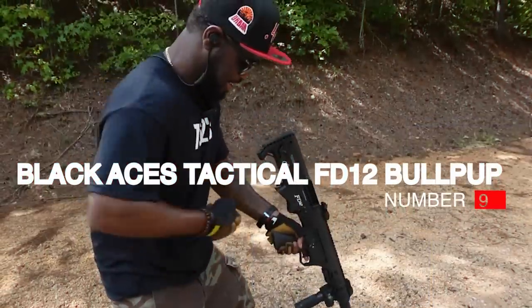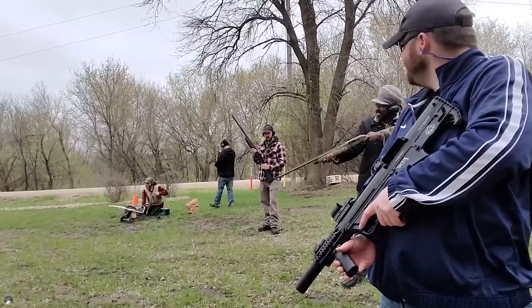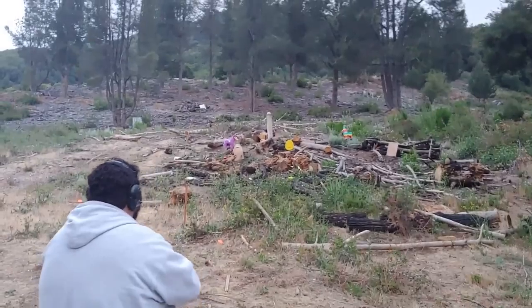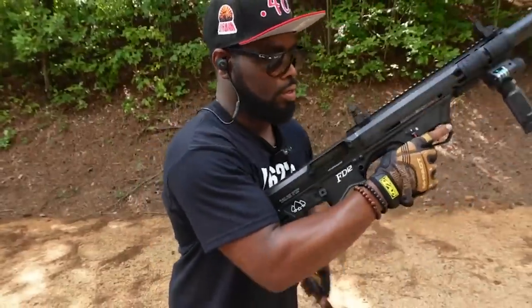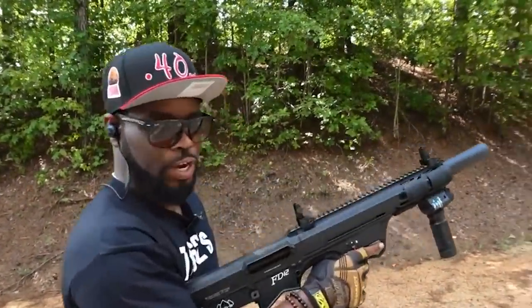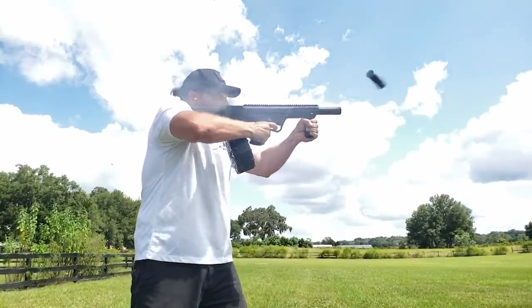Number 9: Black Aces Tactical FD12 Bullpup, $700. The FD12 Bullpup was our first bullpup of the day and another very sharp-looking shotgun, especially in FDE. Most of us were not overly experienced bullpup shooters, so the bolt catch and mag release seemed awkward. The gun is advertised as weighing 7.4 pounds, but it felt even lighter. Recoil felt a little stiffer, but we had just finished testing a 20-gauge, so it is relative.